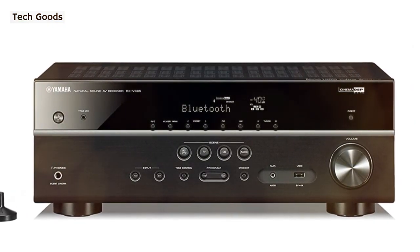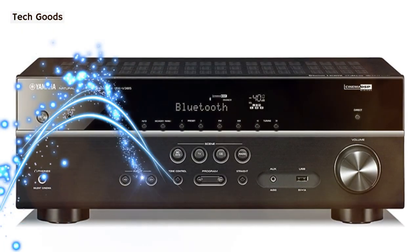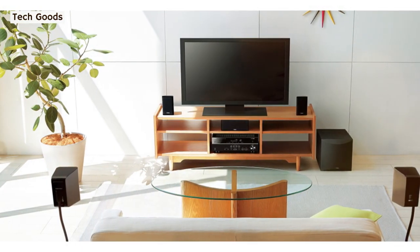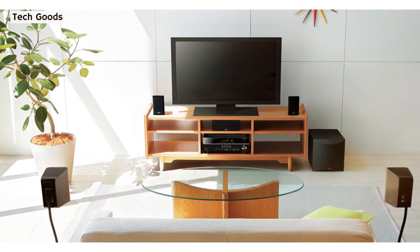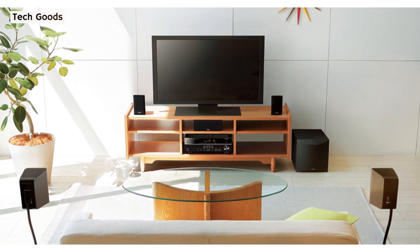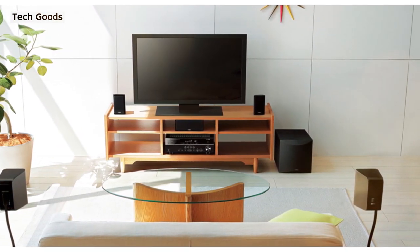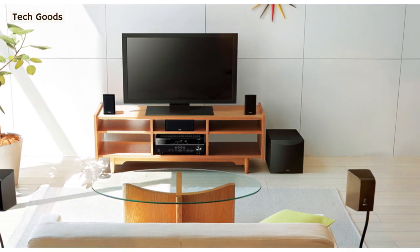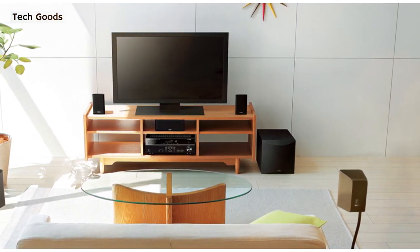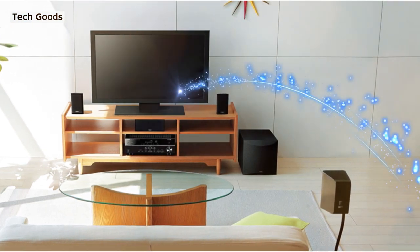Your favorite motion movies, TV shows, music, and video games will sound crystal clear and balanced with this complete 5.1-channel home theater set. This system's receiver transmits 4K UHD video at 60 frames per second, allowing you to enjoy high-definition 4K quality without any deterioration. All HDMI connectors are also HDCP 2.2 compliant to comply with 4K copyright protection.